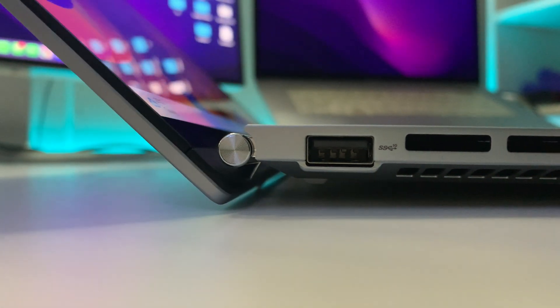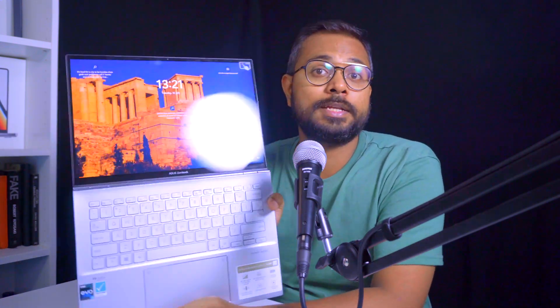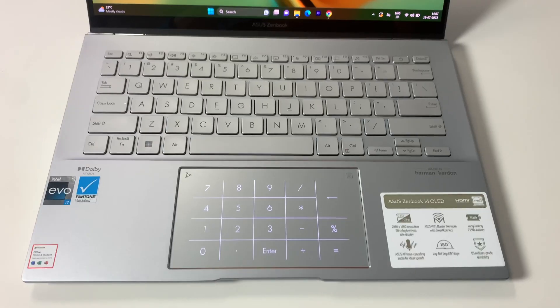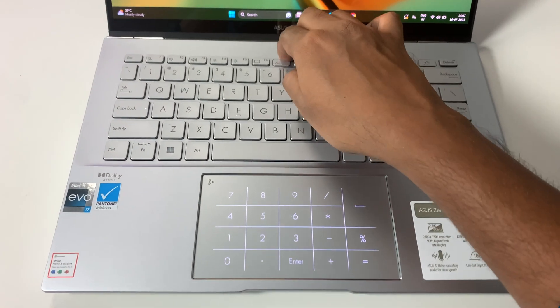The hinge opens up completely to 180 degrees, so you can open the laptop with just one hand. There are no wobbling issues and the hinge feels really solid. The chassis is hard and rigid with no flex at all — the build quality is truly great throughout.